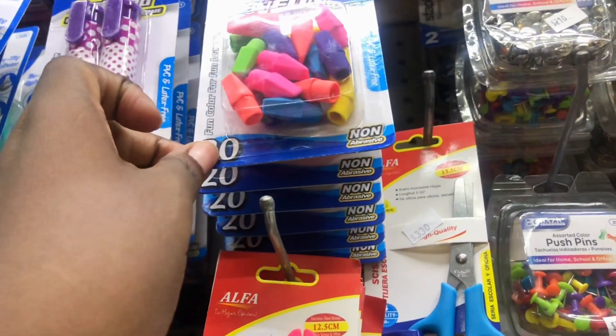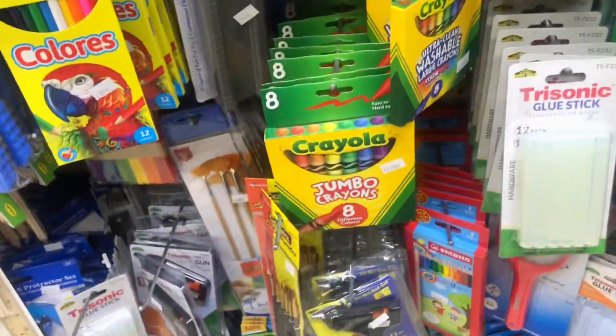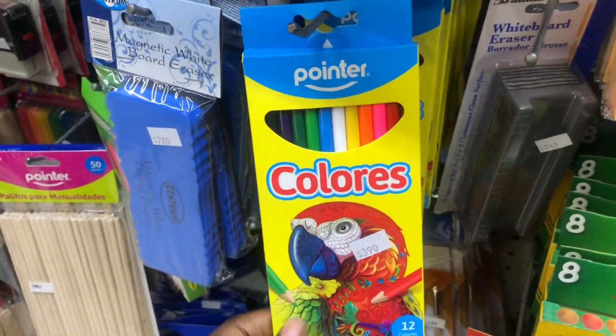Let me show you guys these erasers — I used to put them on my pencil. Back in high school I bought so many of these, like the colored ones.